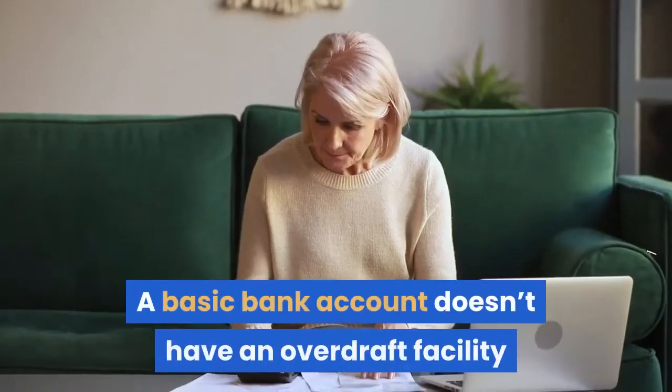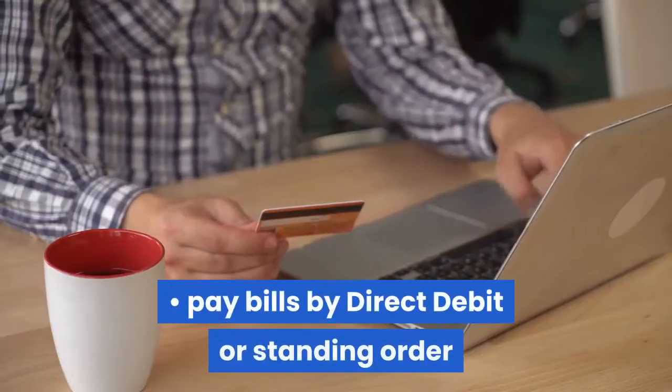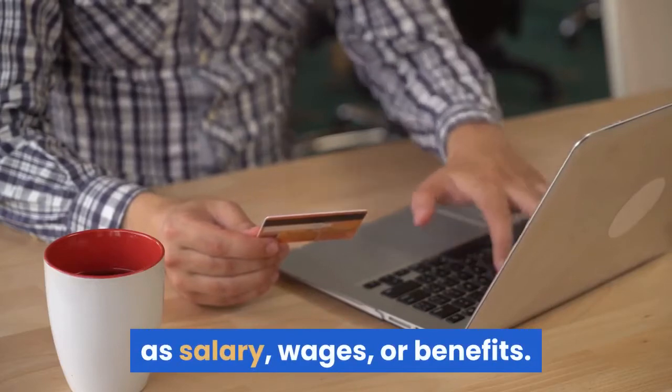A basic bank account doesn't have an overdraft facility, but does allow you to pay bills by direct debit or standing order, and receive payments such as salary, wages, or benefits.